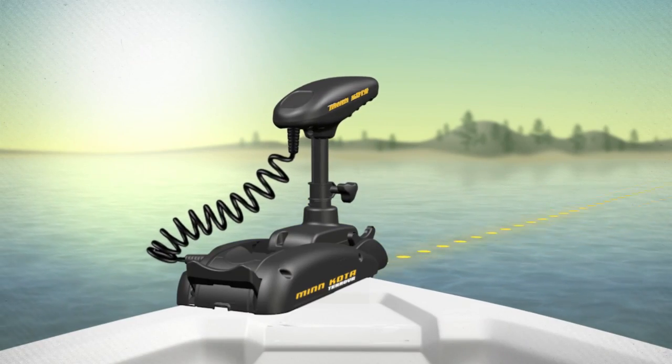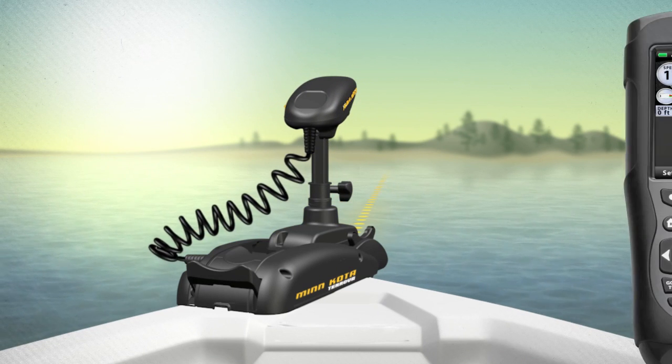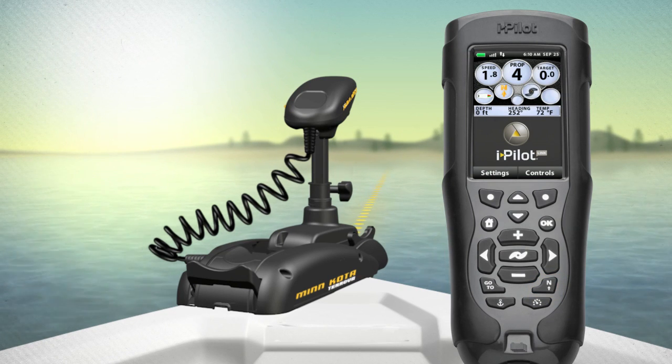Minn Kota Autopilot technology helps keep you on any bearing you choose. And with iPilot Link, you get Advanced Autopilot, which keeps you on that heading with the precision of GPS.